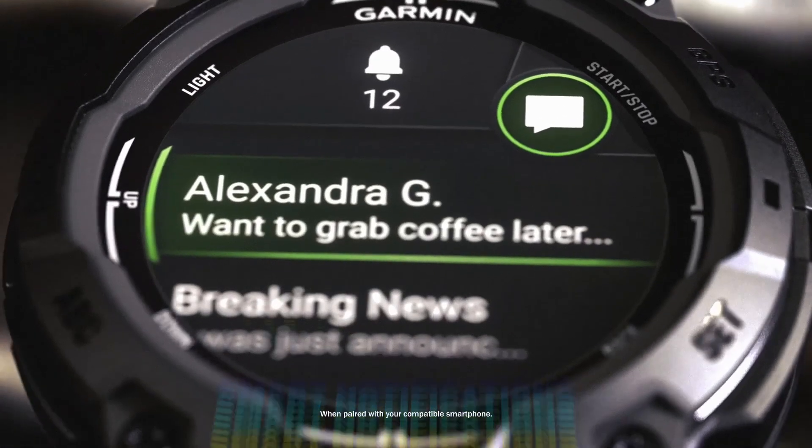So if you're considering buying a Fenix 8, it might be worth waiting to see what these new models bring.